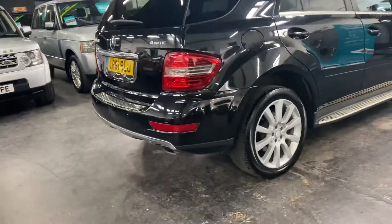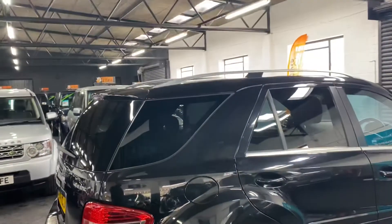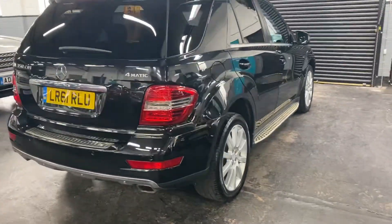The car's also got the upgraded 20-inch alloy wheels, side steps, privacy glass, power boot, satellite navigation, and heated seats in the front.